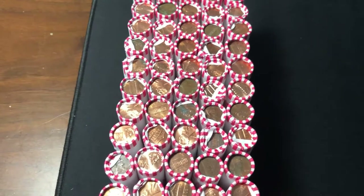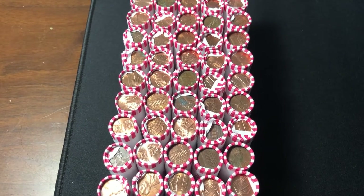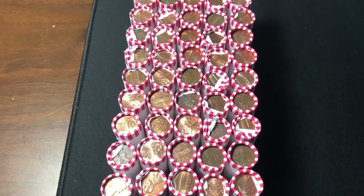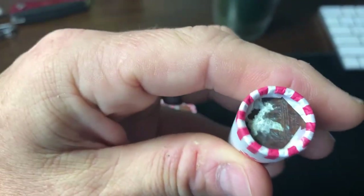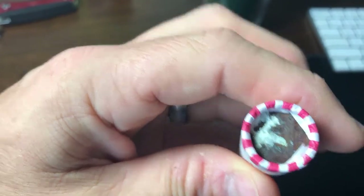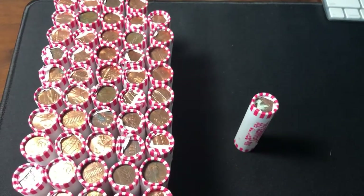Hey guys, it's Matt with Jinx Brothers. Here we are with another hunt. I don't have my box because I used it for my box of Wheaties. I check for enders and the only ender I have is this super corroded penny that's gonna have a complete hole through it. So I'm gonna start with that roll and I'll get back with you with the first find.